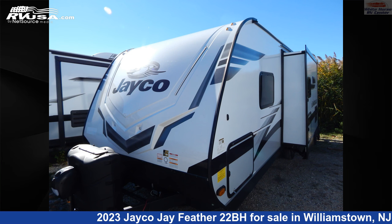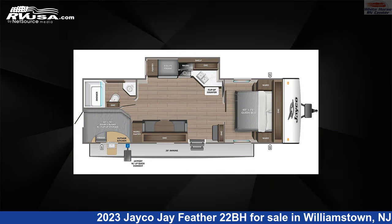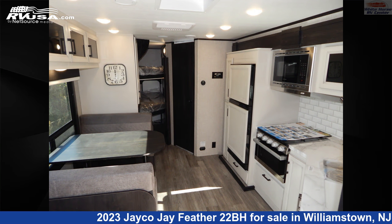This 2023 Jayco J Feather 22BH is a travel trailer RV. It is located in Williamstown, New Jersey, 08094, and is offered for sale by Whitehorse RV Center.